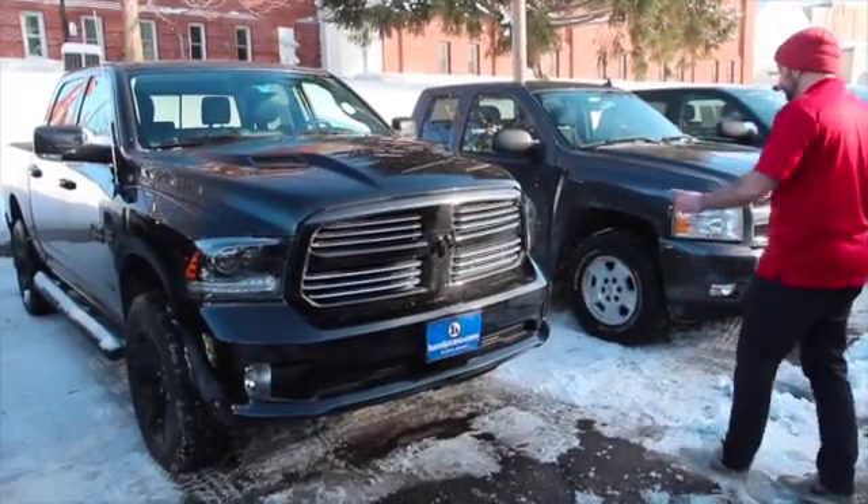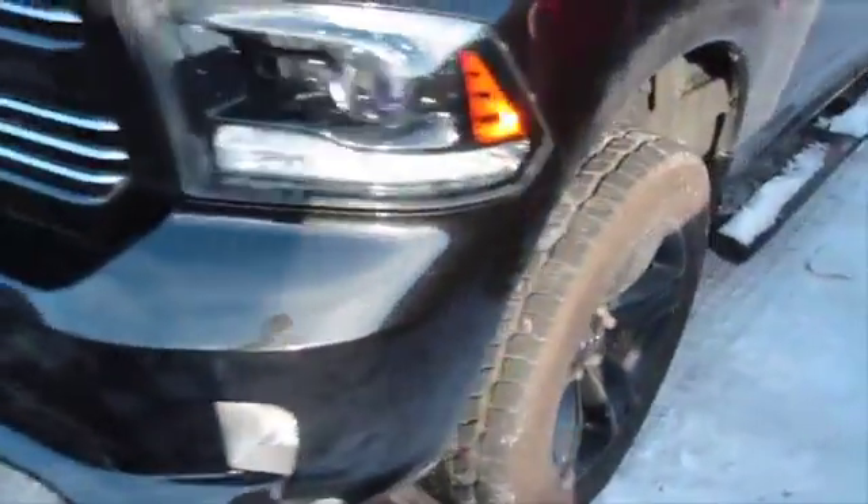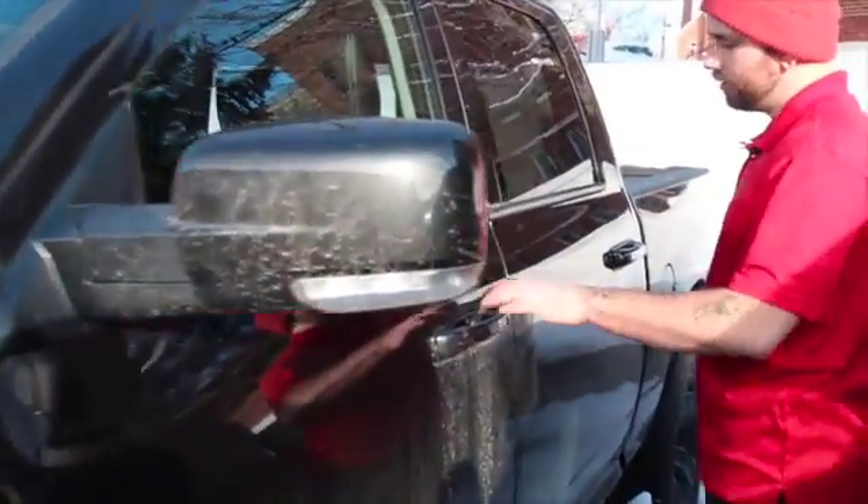Now this thing does have LED headlights and fog lights. Coming to the side, you're on an 18-inch alloy wheel. You got brand new Cooper all-season tires on there, folding mirrors, turning indicators, running boards, and a nice bed liner.